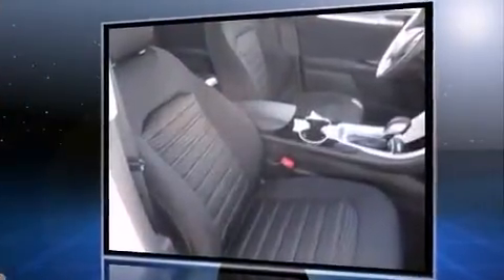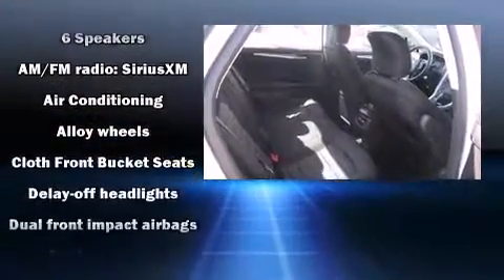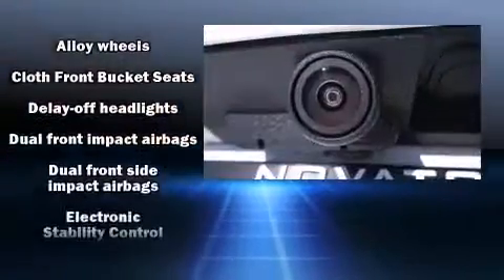Comfort and convenience were prioritized within, evidenced by amenities such as front and rear reading lights, a power seat, and power windows.